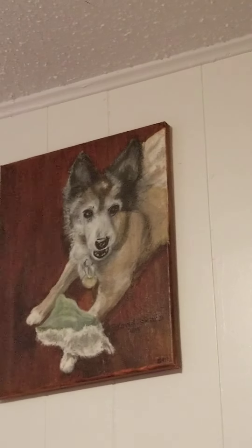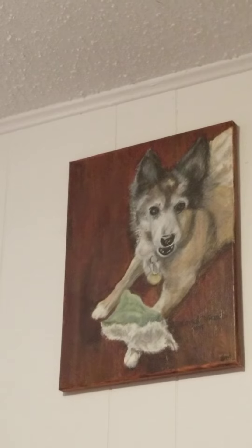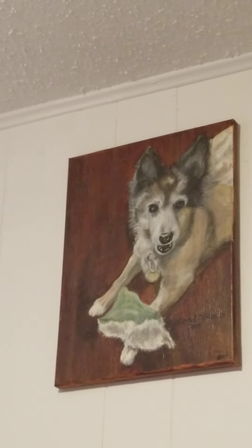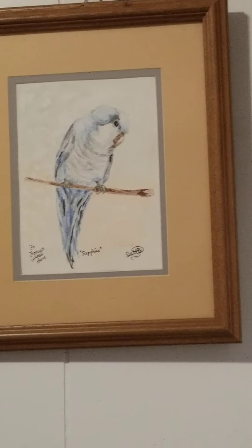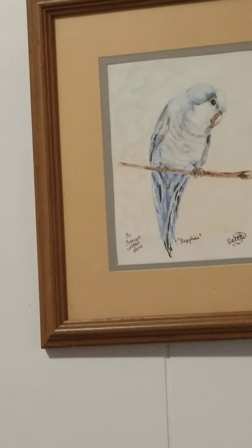That's also Winnie, right after she passed. My two friends surprised me with these paintings — this is oil and it's done by Dot Morocco. Again, Ann Weidman pastel chalk — Archer. And Dot Morocco — that was my bird, Sapphire.